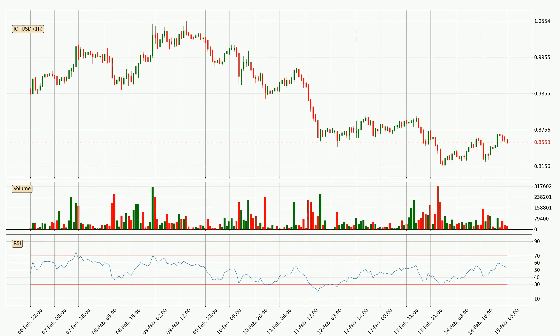Jumping to the hourly relative strength index, the current hourly RSI is at 52, so it doesn't show signs of overbought or oversold conditions at this point.